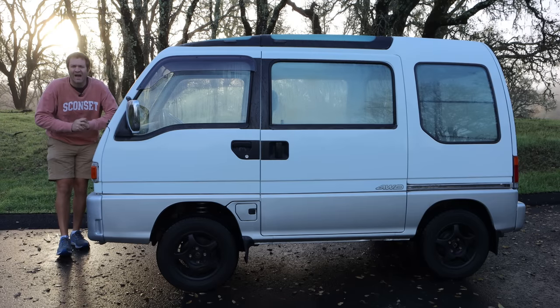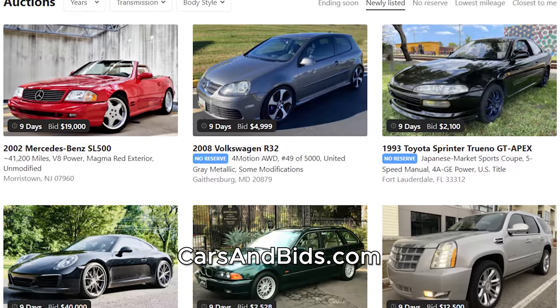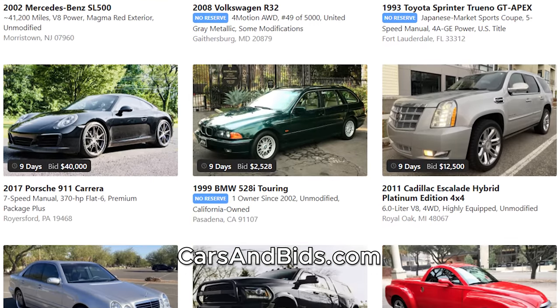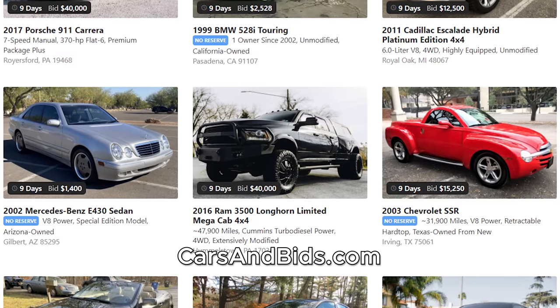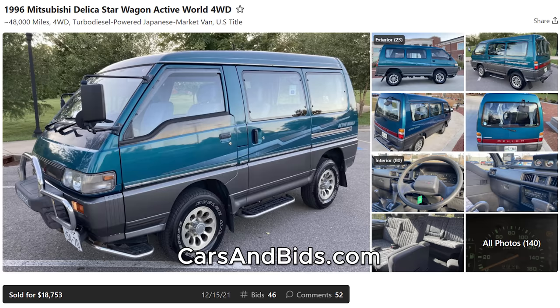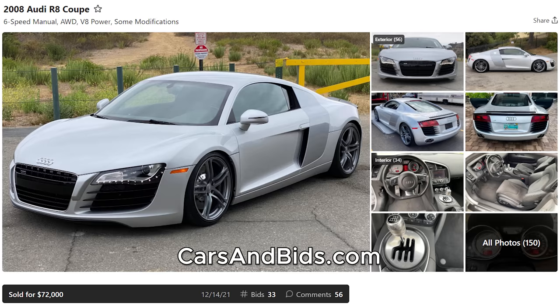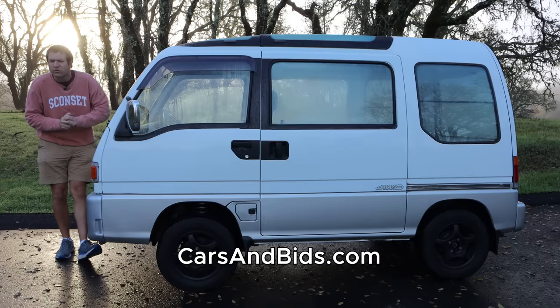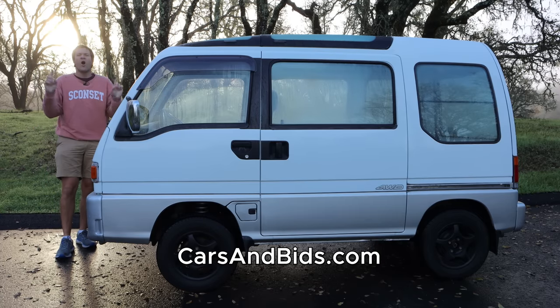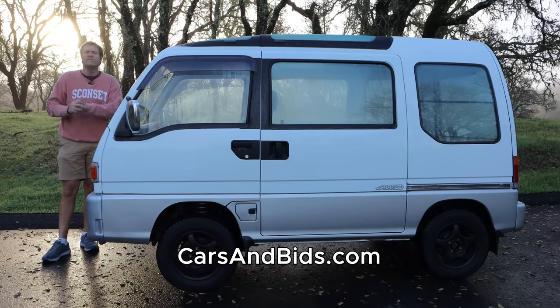Before I get started, be sure to check out Cars and Bids, which is my enthusiast car auction website for cool cars from the modern era, now with free listings. You can list your car for free and auction it on Cars and Bids. We keep having great sales, including this Mitsubishi Delica van which sold for just under $19,000 with four-wheel drive, this fantastic Mercedes E63 AMG wagon which brought just over $50,000, and this wonderful Audi R8 with a gated six-speed manual that sold for $72,000. If you're looking to buy or sell your cool enthusiast car from the modern era, Cars and Bids is the place to do it, with free listings and a great selection of daily auctions at carsandbids.com.